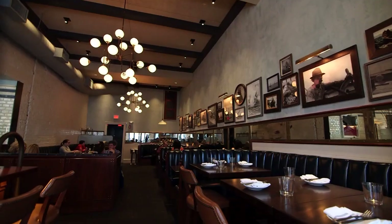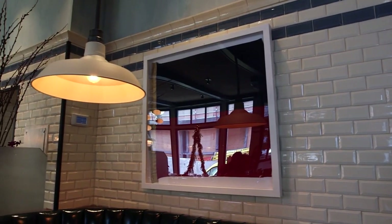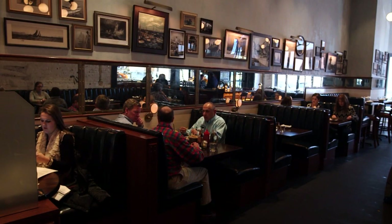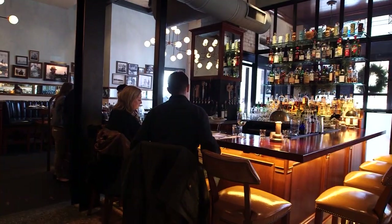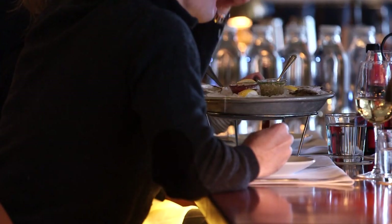We've seen great oyster bars throughout New England and the country, and we thought it was time to bring one to Harvard Square. The sophisticated space is decked with nautical art, cool white subway tile, and comfortable leather booths. There's an elegant wooden bar for cocktails, plus a fun raw bar where you can see shuckers at work while you suck back some oysters.